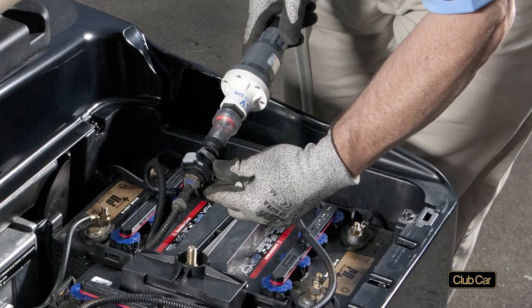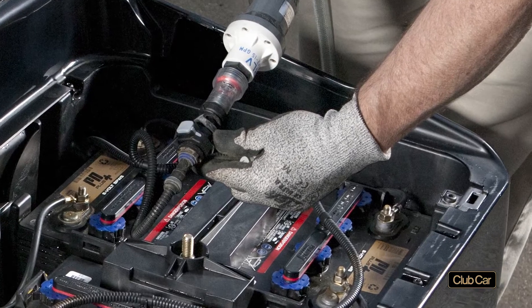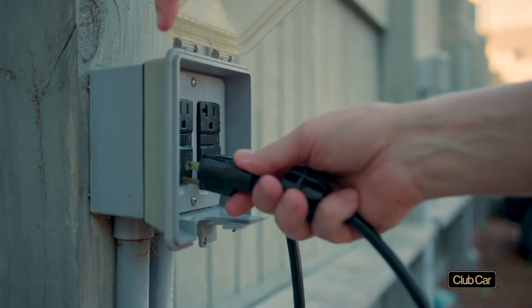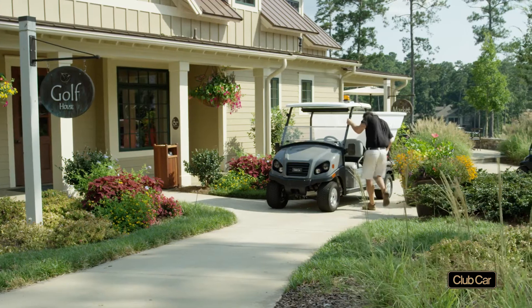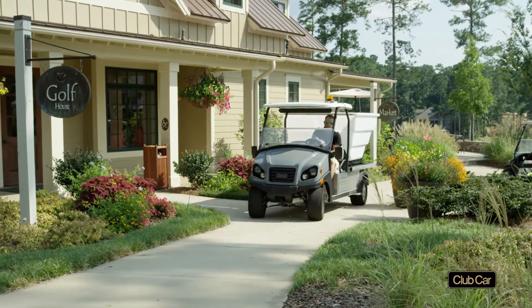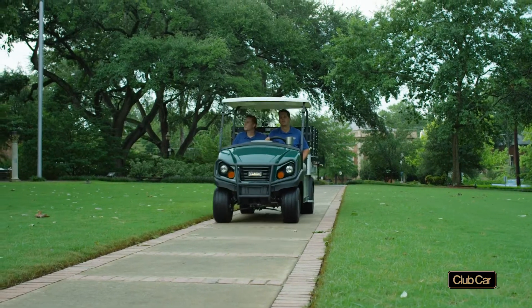They also feature extended-range batteries and single-point watering systems that simplify maintenance. Smart onboard chargers and reel retractors prevent problems and allow for opportunity charging. Gasoline models are powered by 14 horsepower rated engines with electronic fuel injection that double the fuel efficiency of some major competitors' vehicles.